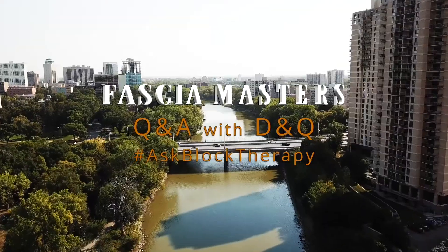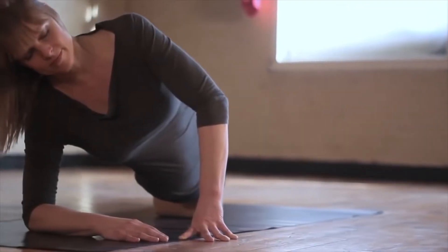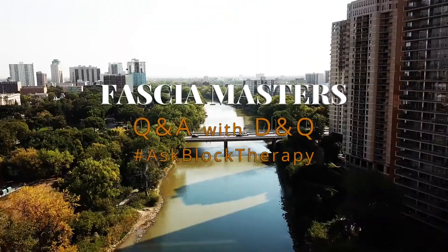Welcome to Fashion Master's Q&A with D&Q, episode 17. My name is Deanna Hansen. I'm a certified athletic therapist and the founder of Fluid Isometrics and Block Therapy. And my name is Quinn Castellane. I'm the VP of Block Therapy and the lead block therapist.